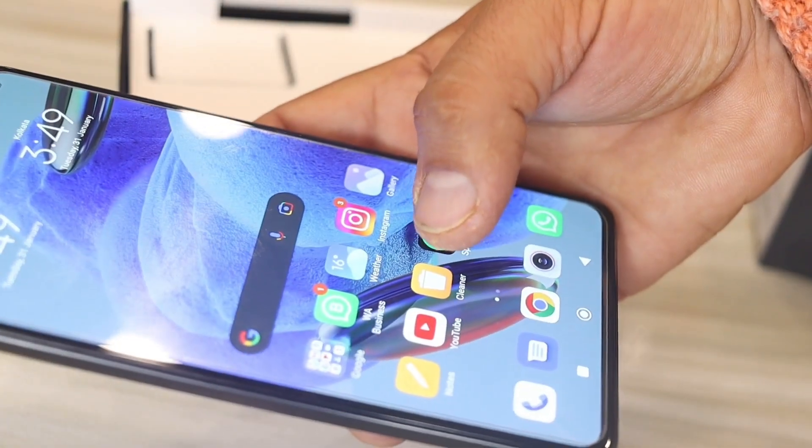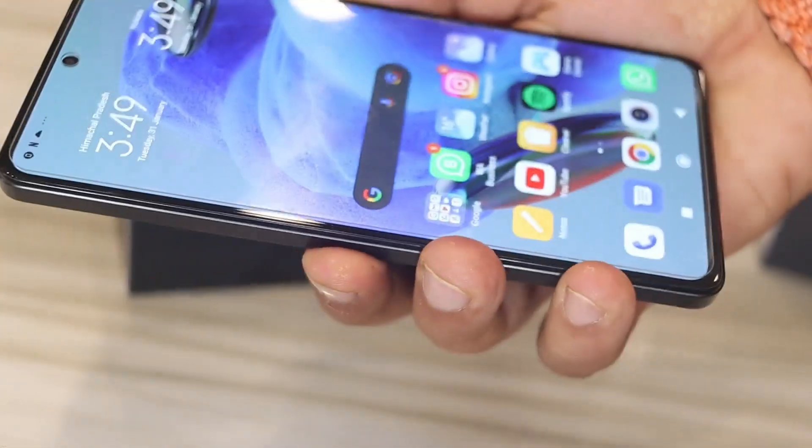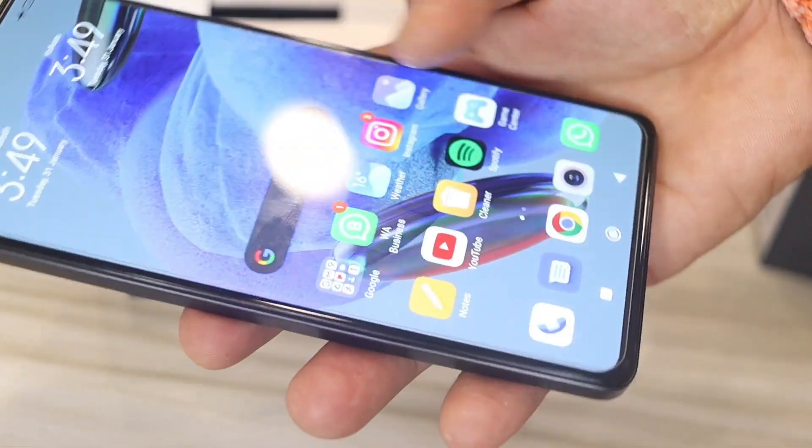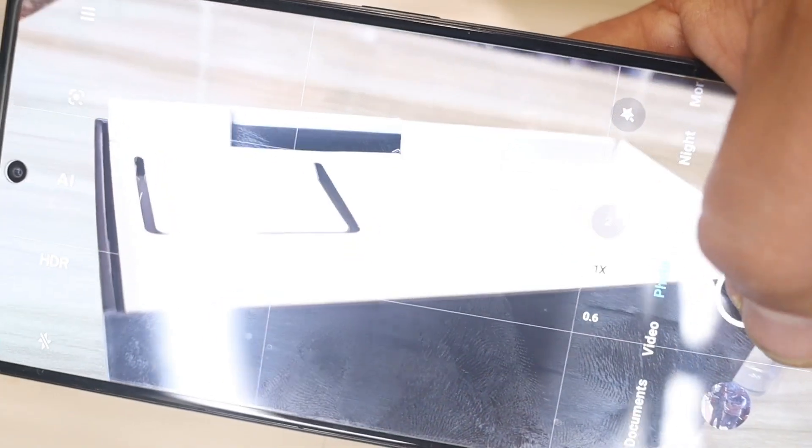I forgot to mention video recording — you can shoot 4K, though I don't use it because 4K takes up a lot of memory. Out of the box you get Android 12 with MIUI 13, and there hasn't been a new update yet.